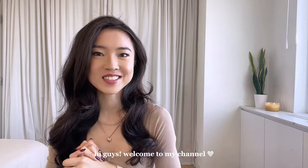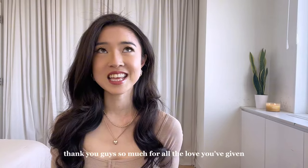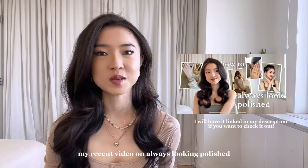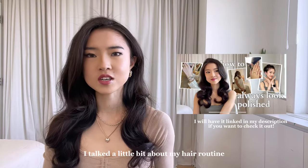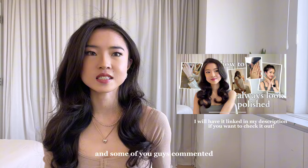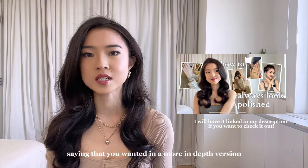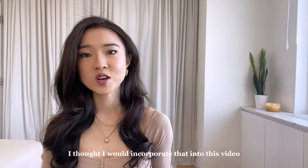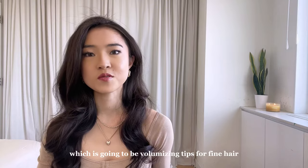Hi guys! Welcome to my channel. I'm Juliana. I just want to say thank you guys so much for all the love you've given my recent video on Always Looking Polished. In that video, I talked a little bit about my hair routine, and some of you guys commented saying that you wanted a more in-depth version. I thought I would incorporate that into this video, which is going to be volumizing tips for fine hair.